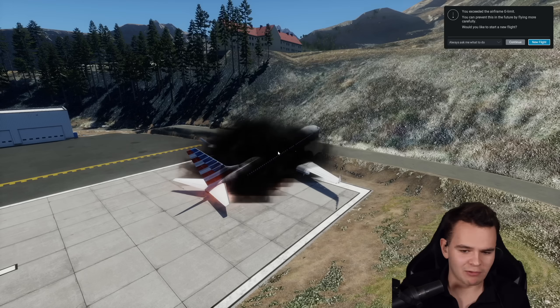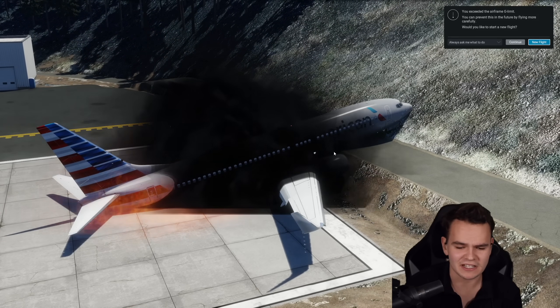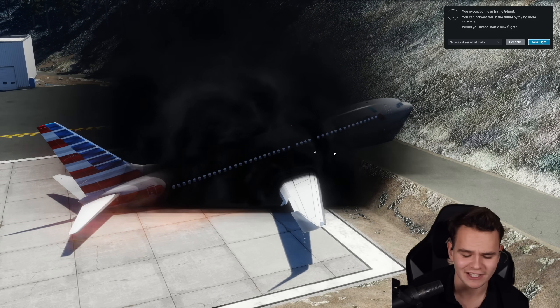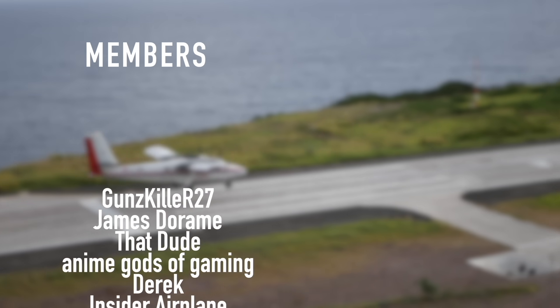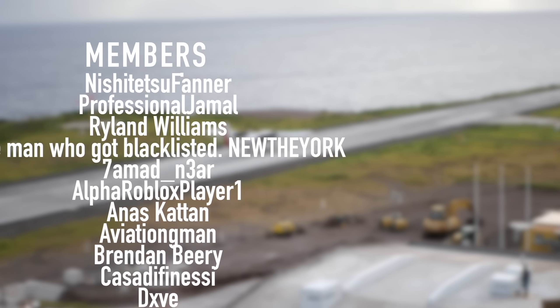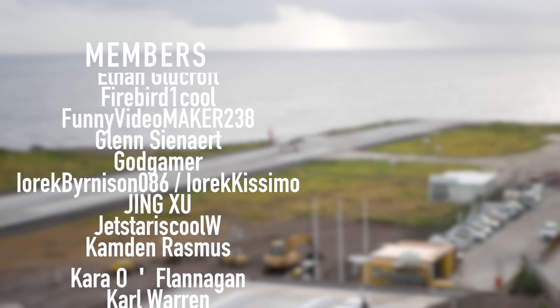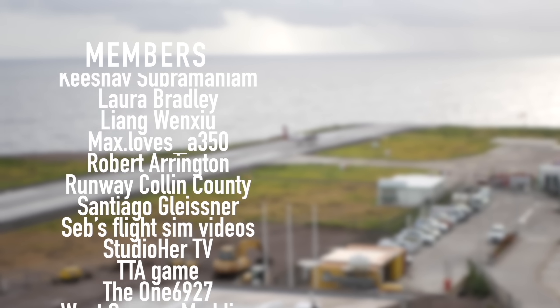I reject any critics. Thank you guys so much for watching this stupid video. I'll see you guys in the next one, as always, good night. A special thanks goes out to my members and supporters: Gunskiller, R27, James Derom, That Dude, Anime Gods of Gaming, Derek, Insider Plane, Nishijutsu Farner, Professional Jamal, Ryland Williams, and New New York — you've got beautiful names.